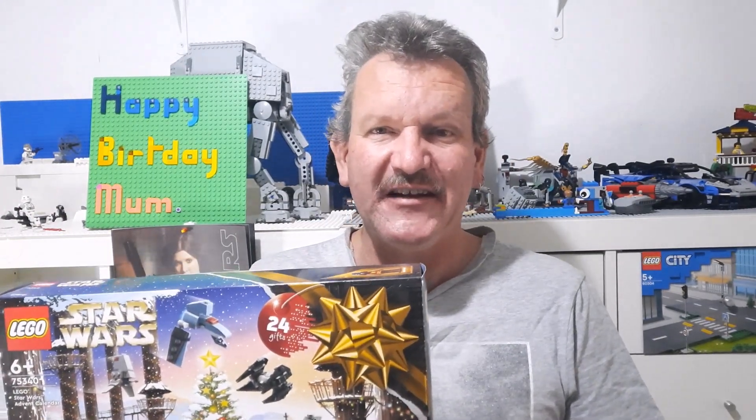G'day, welcome to Bricks by Dave. It's day number three of the LEGO Star Wars Advent Calendar for 2022, that's this one here — 75340. Let's dig in and see what we're going to get today.